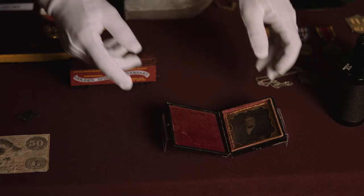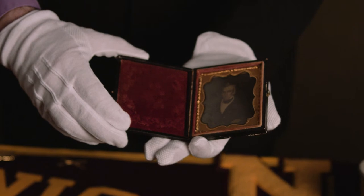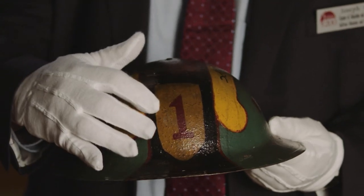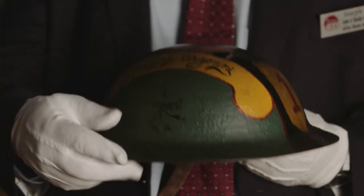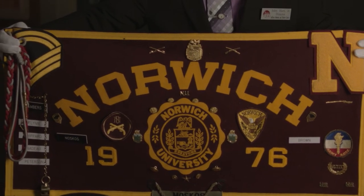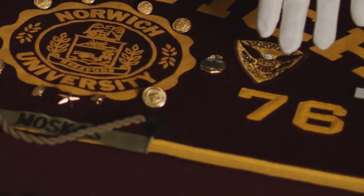Some of my favorite objects include a daguerreotype of Captain Alden Partridge, taken probably around the early 1840s. The World War I helmet is particularly fascinating because it's painted to show where the soldier had been in the war. This banner was put together by Roberta Mauscus Cooper, class of 1976, one of the first women to graduate through the Corps of Cadets.